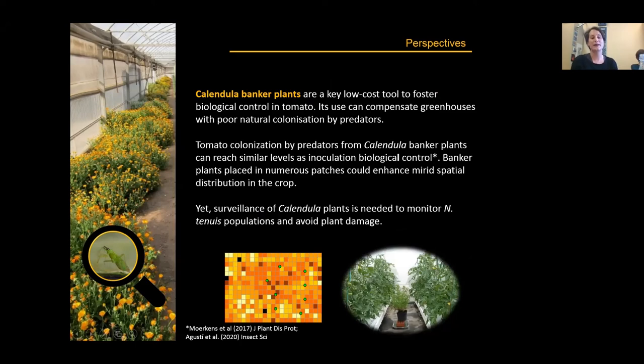Calendula banker plants are a key low-cost tool to foster biological control in tomato, and their use can compensate in houses with poor natural colonization by mirid predators. Tomato colonization from Calendula banker plants can reach similar levels as inoculative biological control. However, according to the literature and our field experiments, banker plants should be placed in numerous patches to enhance mirid spatial distribution in the crop, rather than concentrated in one or few sites. It is also important to keep surveying Calendula plants to monitor Nesidiocoris tenuis populations and avoid plant damage.